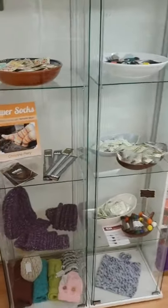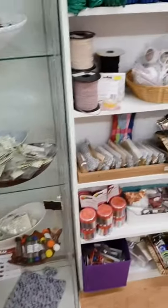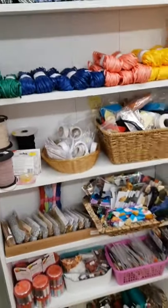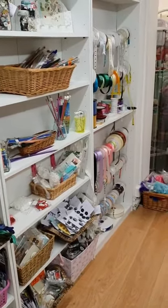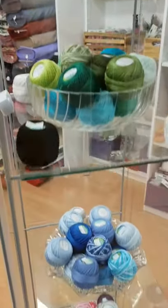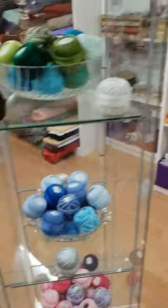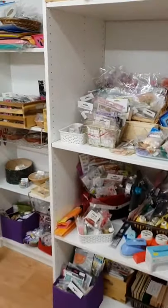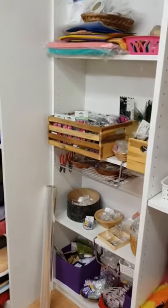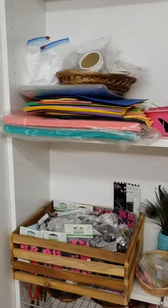We've got buttons, we've got needles, we've got eyes, we've got felting needles — all sorts of sewing paraphernalia, ribbons, hooks, you name it. We've got more different types of crochet cottons down here, and we've got card making bits and jewelry making and kids crafts and that sort of thing.